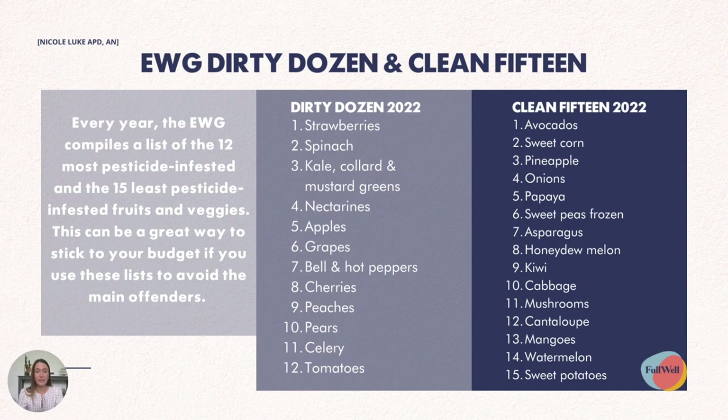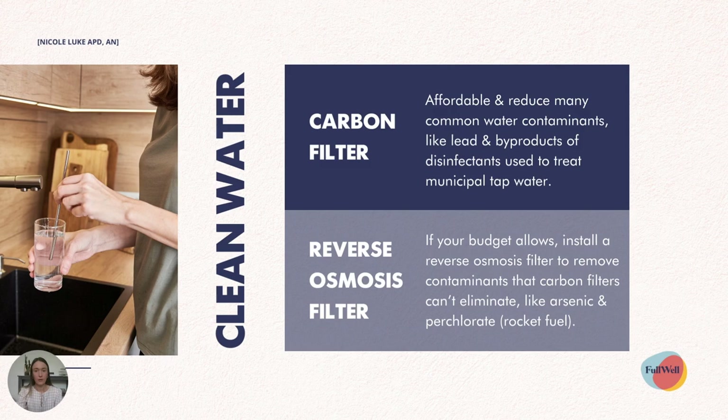In 2022, the Dirty Dozen was: strawberries, spinach, kale, collard and mustard greens, nectarines, apples, grapes, bell and hot peppers, cherries, peaches, pears, celery and tomatoes. The Clean 15 — your safer options — are: avocados, sweet corn, pineapple, onions, papaya, frozen sweet peas, asparagus, honeydew melon, kiwi fruit, cabbage, mushrooms, cantaloupe, mangoes, watermelon and sweet potatoes. Still plenty of great options that you can include that are going to be pesticide-reduced.